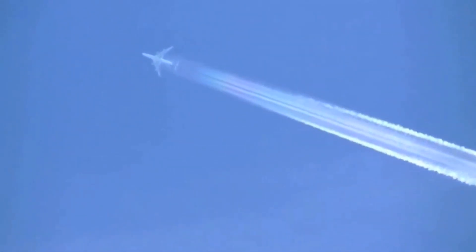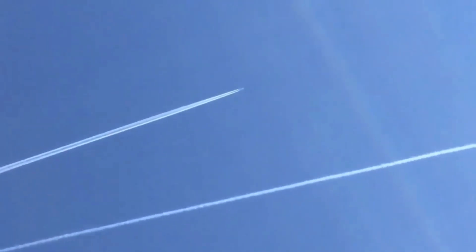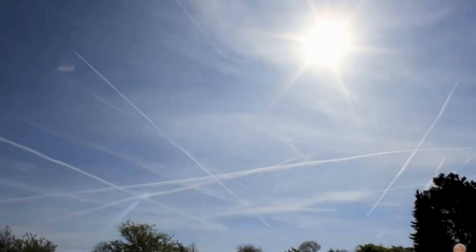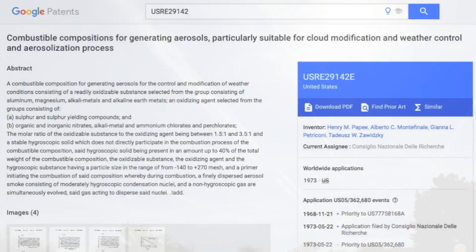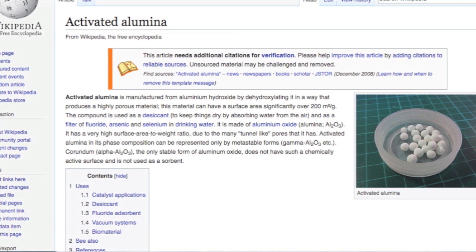Unbeknown to the vast population of the world, the primary cause of ozone depletion is seven decades of climate engineering. Tens of millions of tons of nano-sized material are dispersed directly into the upper troposphere by jet aircraft. Mainly consisting of metal oxides, these particulates are desiccants in nature and absorb moisture and oxygen.